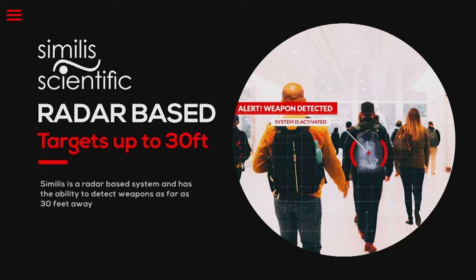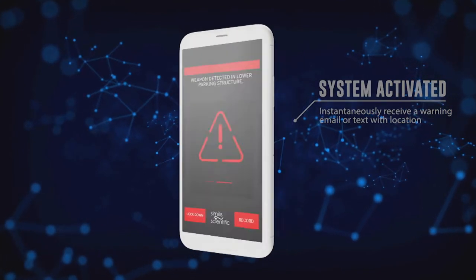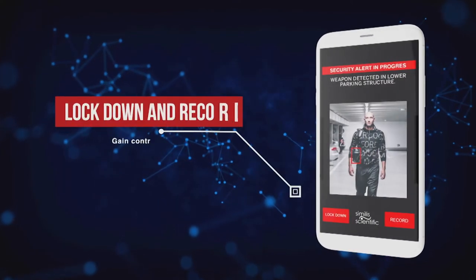Once detected, the system will instantaneously send a warning email or text with location and a high-resolution photo of the suspect, as well as providing two outputs to instantly lock doors and start DVR recording.